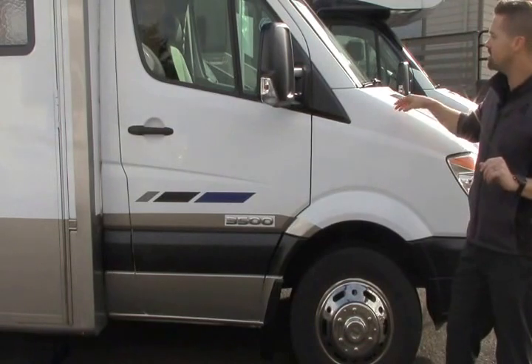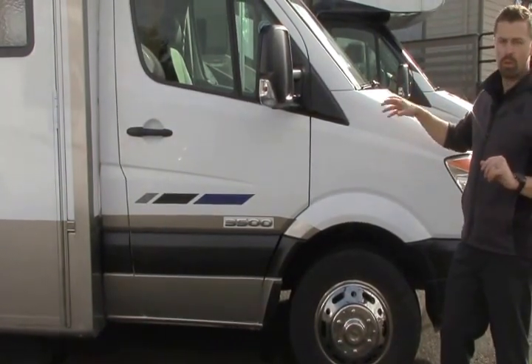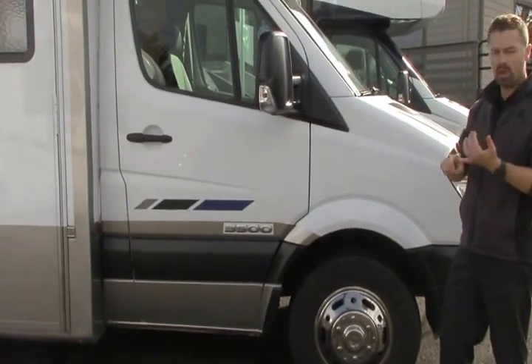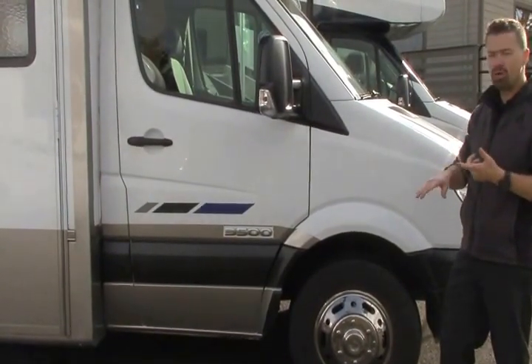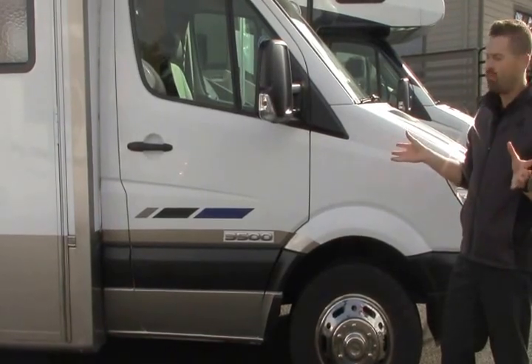First I want to talk about the chassis. It is built on a Sprinter chassis with a 3-liter 6-cylinder diesel engine. So it gets great gas mileage, it's very quiet, smooth, easy to handle, easy to drive, easy to park — and all in about 25 feet.